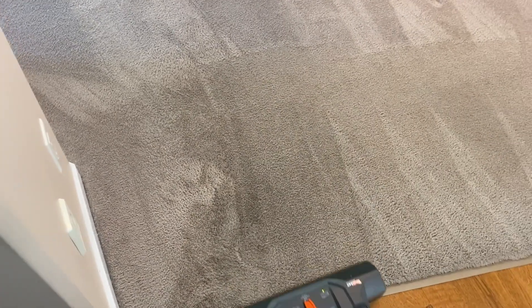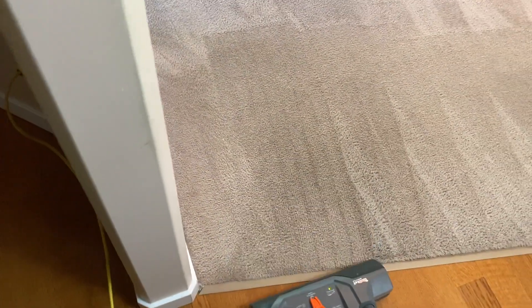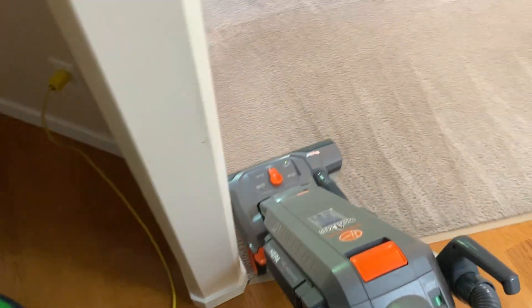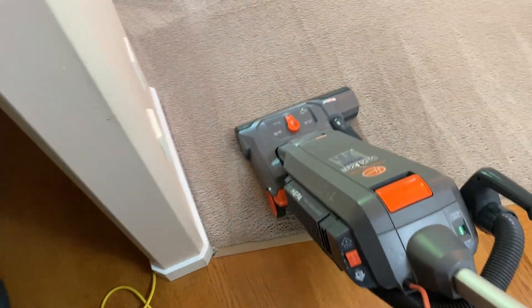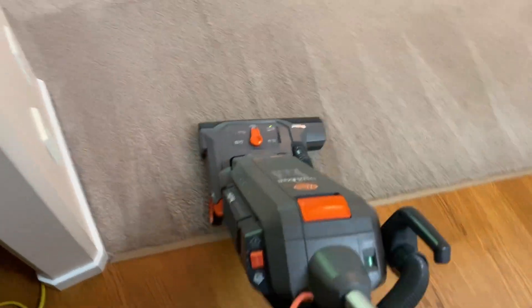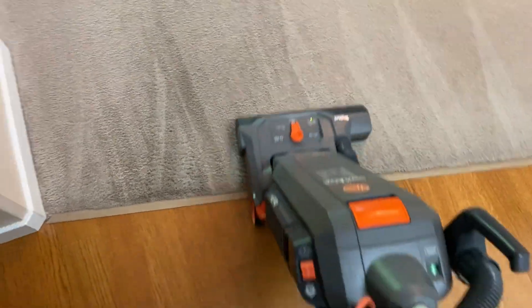This final step is really helpful to the end result. Although it's still a little bit dark here, this will lighten up dramatically over the next couple of hours — it's a bit wetter here. This was the most badly stained area, where you step off the floor under the carpet. But you can see that it's looking really good.